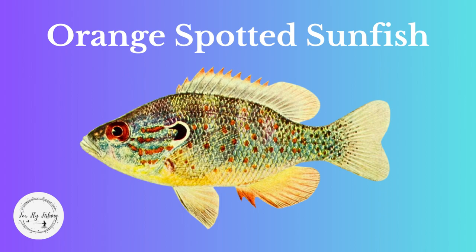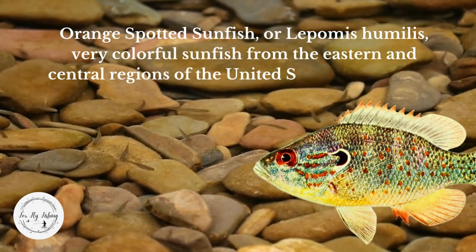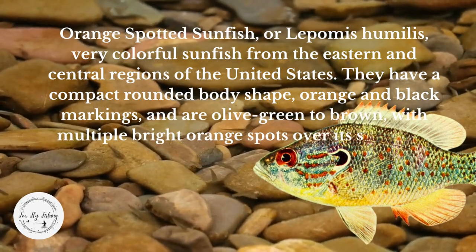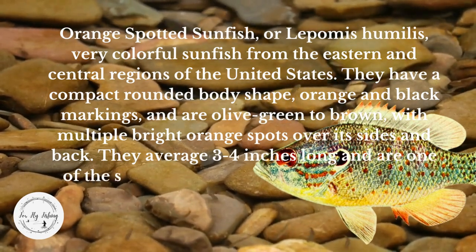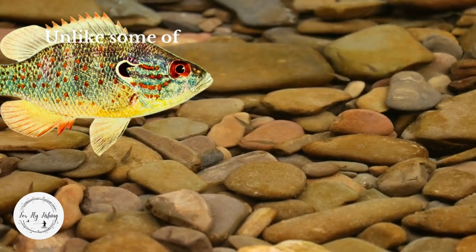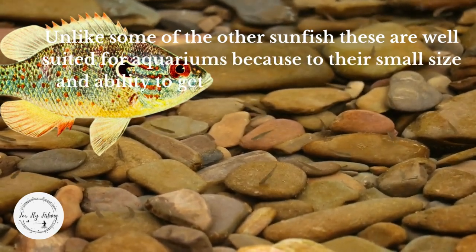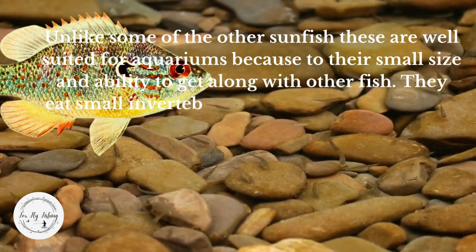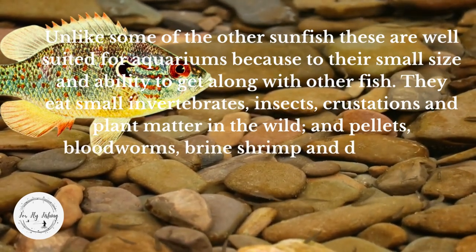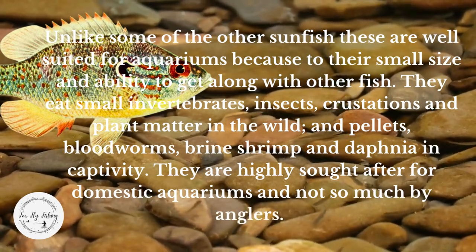Moving on, let's look at the orange spotted sunfish. Orange spotted sunfish, or Lepomis humilis, are very colorful sunfish from the eastern and central regions of the United States. They have a compact, round body shape with orange and black markings, and are olive green to brown with multiple bright orange spots over the sides and back. They average three to four inches long and are one of the smaller sunfish. They like lots of vegetation and rocks in both aquariums and in the wild. These are well suited for aquariums because of their small size and ability to get along with other fish. They are highly sought after for domestic aquariums. They eat small insects, crustaceans, and plant matter in the wild.